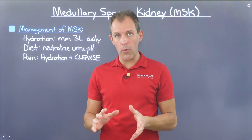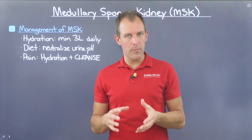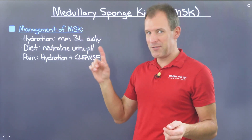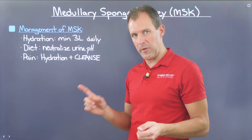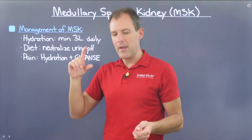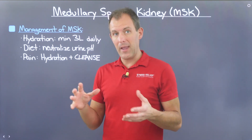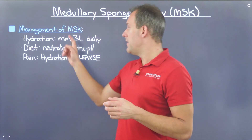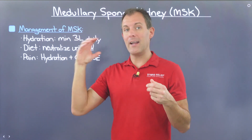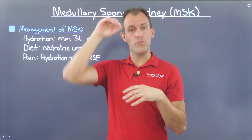If you find yourself being one of the unfortunate 1 in 5,000 who suffer from MSK, there are a few things you can do to make life with this condition more tolerable. The first is managing your hydration. I suggest a minimum of three liters per day because, according to the American Urological Association, that creates an adequate amount of urine to flush out your kidneys on a regular enough basis to keep stone-forming elements from having the time and quantity to bind together and form kidney stones.